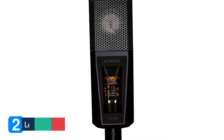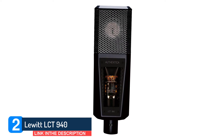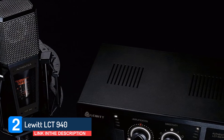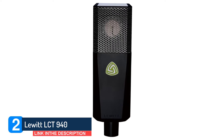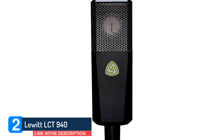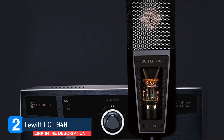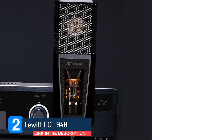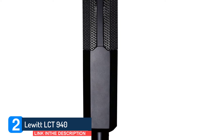Number 2: Lewitt LCT 940. If you love the idea of shaping sound with a microphone or instantly being able to dial in a faithful tone, then the Lewitt LCT 940 is worthy of a place on your shortlist. Fancy the warmth of a tube mic one minute and the purity of a FET mic the next? Well, the LCT gives you both with a twist of a dial, plus the ability to blend them together. The LCT 940 is two quality mics in one, and everything in between.